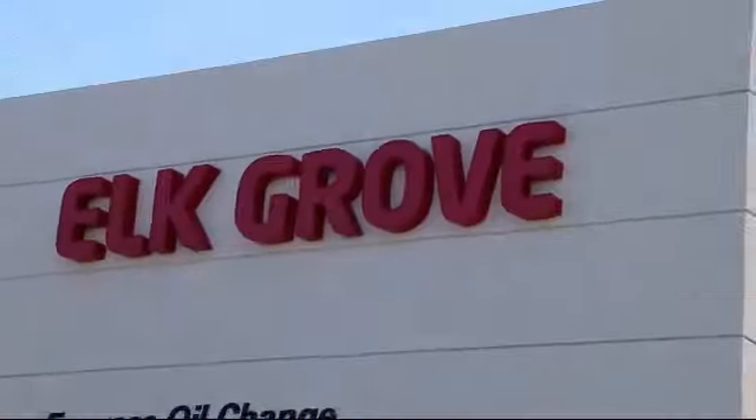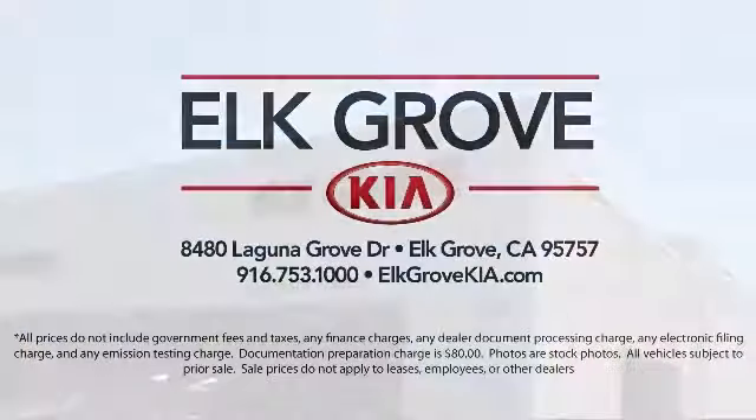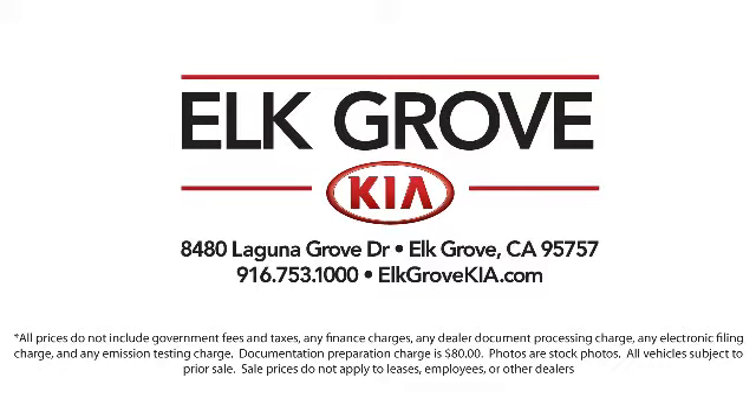We have some of the best lease and financing options available anywhere. So regardless of what your financial situation is, you can rest assured that our team is standing by to find a plan tailored to your needs. Allow our staff to demonstrate our commitment to excellence. Come see us today. Elk Grove Kia is located at 8480 Laguna Grove Drive in the Elk Grove Auto Mall.